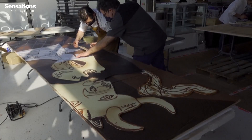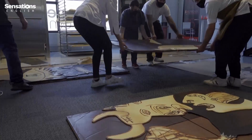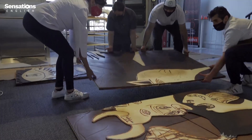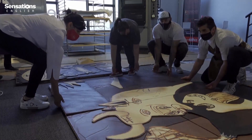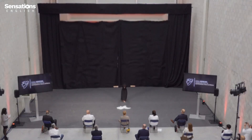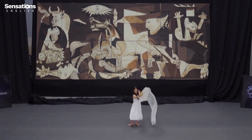The copy is made from three different types of chocolate. It is the same size as the original painting — 7.7 meters wide and 3.5 meters high. The chocolate Guernica will go on tour to different places in Spain, including the town of Guernica itself.